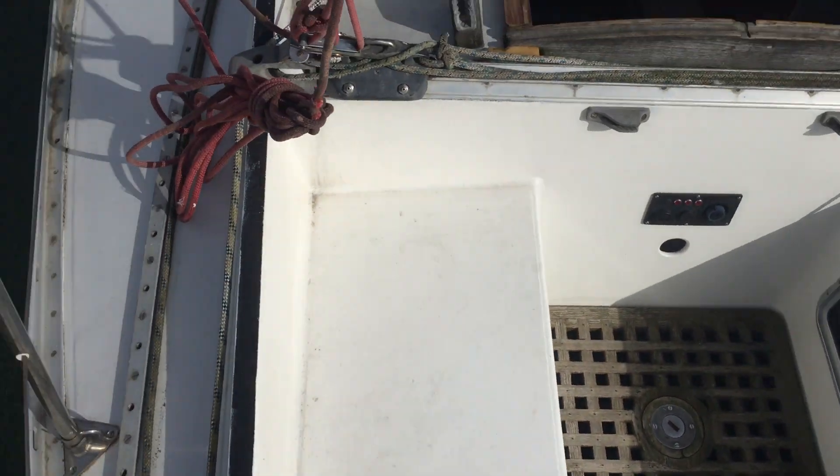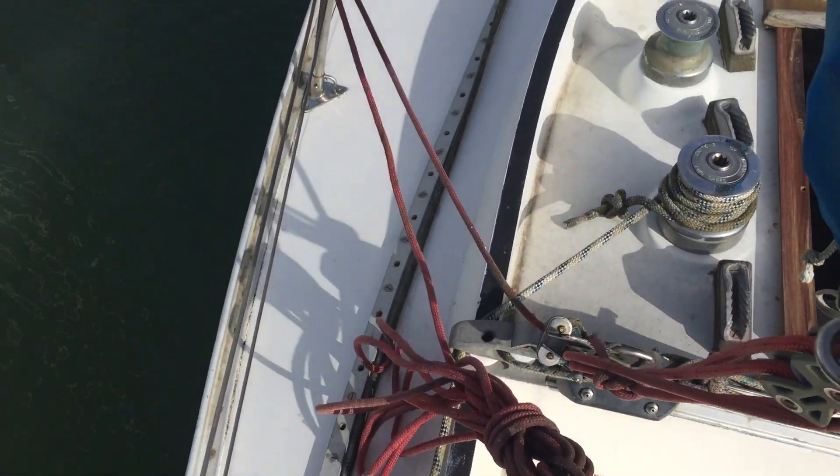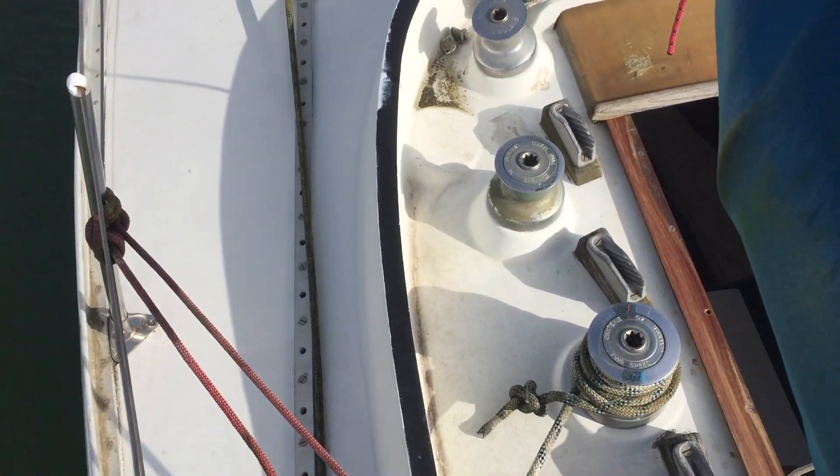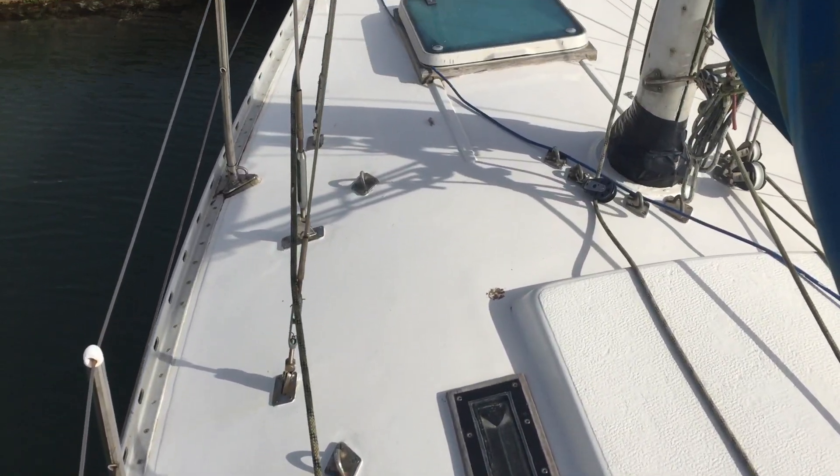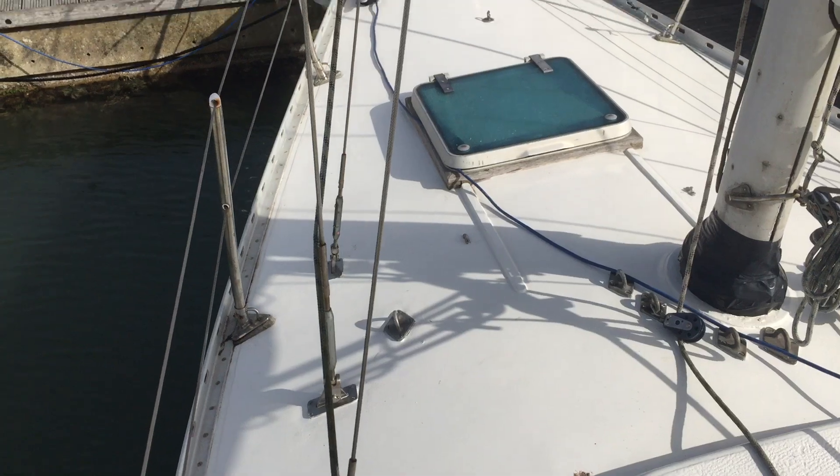I'm walking around the port to starboard. See all the winches there. Walking around the standard rigging.